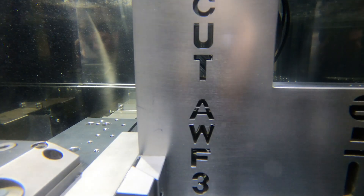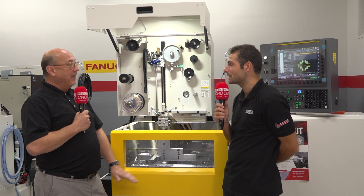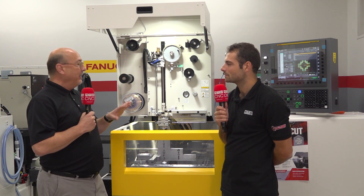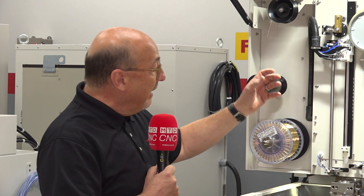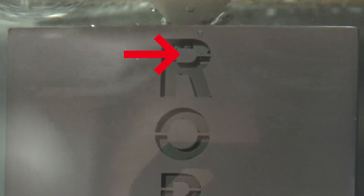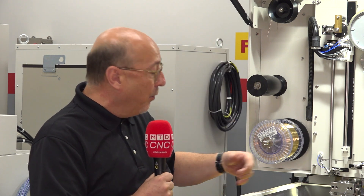FANUC has developed what they call AWF3 — it's their third generation automatic wire feeder. It allows us, in one instance, to thread in any of our machines at full Z-axis — up to 20 inches in Z-height — without draining the tank. In a 16-inch machine, that saves about three and a half minutes of drain-and-fill time. AWF3 also allows threading fully submerged, and if we're over a part with a small kerf hole, we can thread through the kerf. If the wire gets hung up on the edge, we can oscillate the wire — vibrate it back and forth — so it makes connection through the kerf and continues threading.